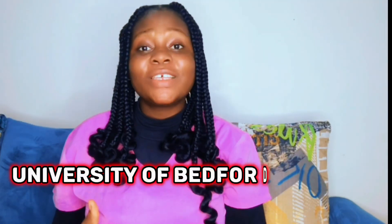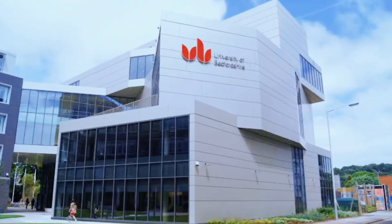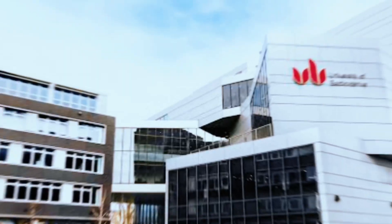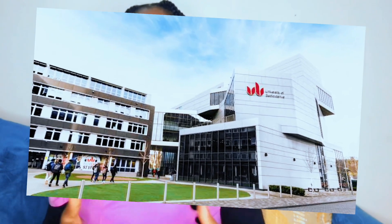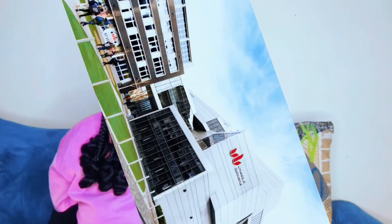Now let's get into the list of affordable schools for dental therapy in the UK. Number one: University of Bedfordshire. Our first budget-friendly option is the University of Bedfordshire. They offer a bachelor's degree in dental therapy and dental hygiene. The university focuses on practical training and provides modern facilities to enhance your learning experience. It is a very good place to study dental therapy.